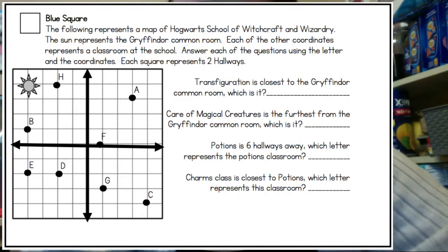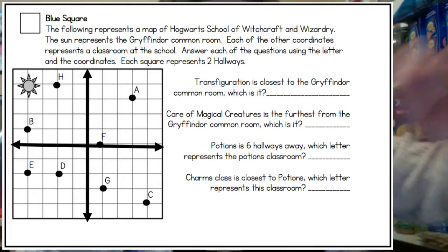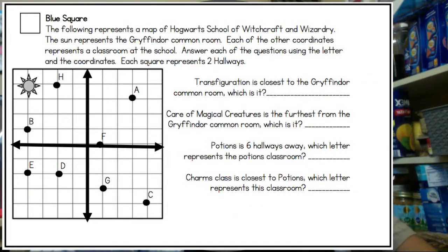I can pretty much visualize it's going to be H, but let's count it out. Put your finger on the sun and go to the right: one, two — that's four hallways because each of those lines represents two. That's H. If I go down one, two, three, then I'm at B, which would be six hallways. So H is closer.